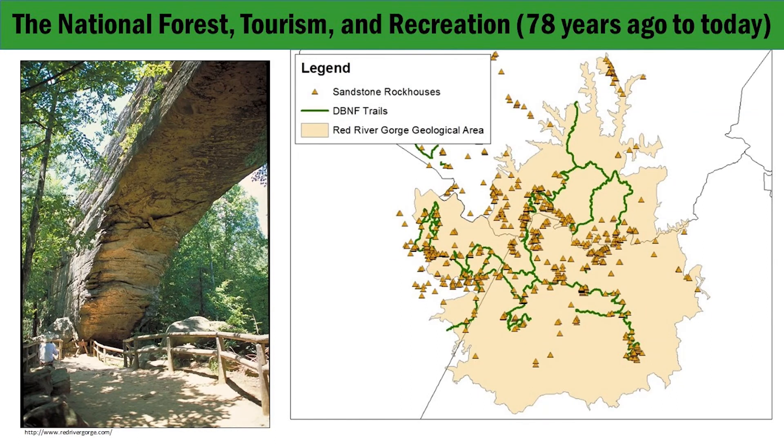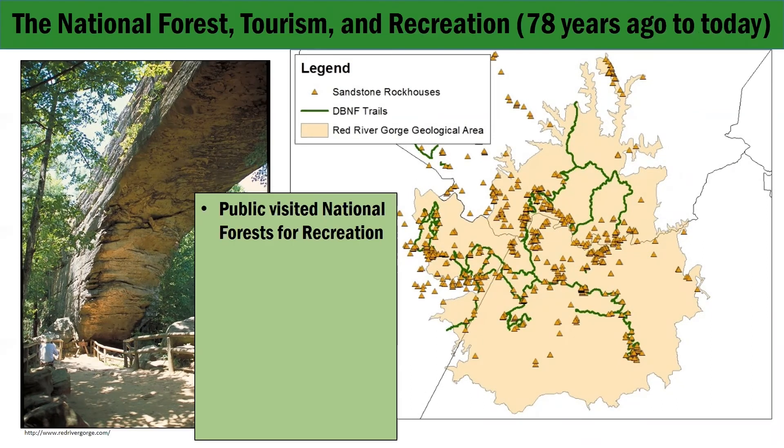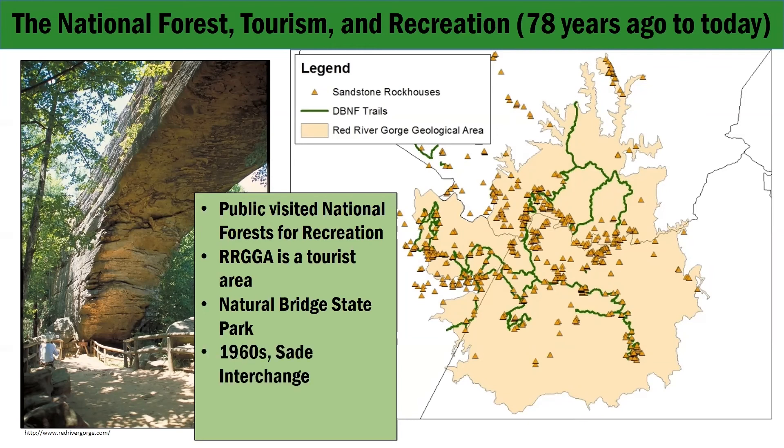The United States established the national forest system to create a perpetual logging industry, but in the latter part of the 20th century, people began to visit national forests for recreational purposes. The Red River Gorge was no different. The gorge has a long history as a tourist destination, with people visiting Natural Bridge as early as the late 1800s. Natural Bridge State Park was established there in 1926. The construction of the Slade Interchange on the Mountain Parkway in the 1960s also helped open the gorge up to more weekend visitors.